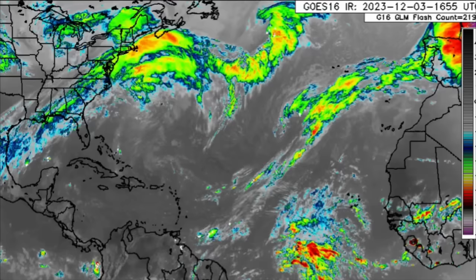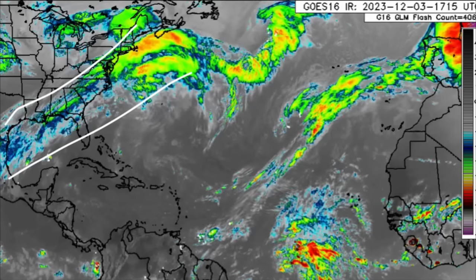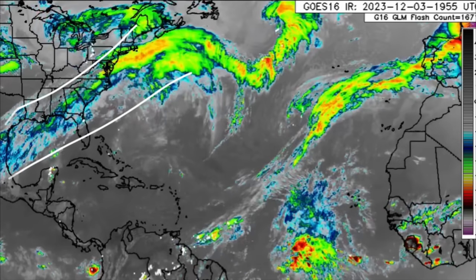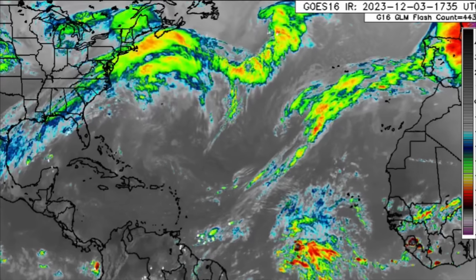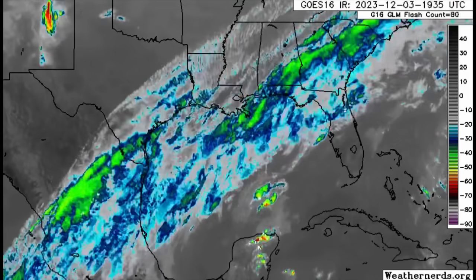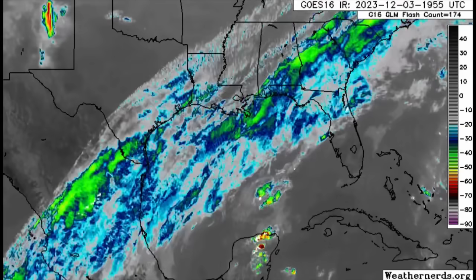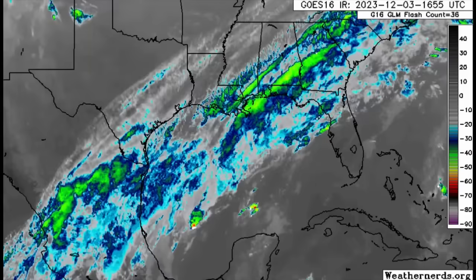We also see that front which extends from Mexico all the way through parts of the eastern US and out into the Atlantic. With that, there is some inclement weather being induced across sections of the US — some areas have been experiencing heavy rainfall, even some flooding and severe weather as well.